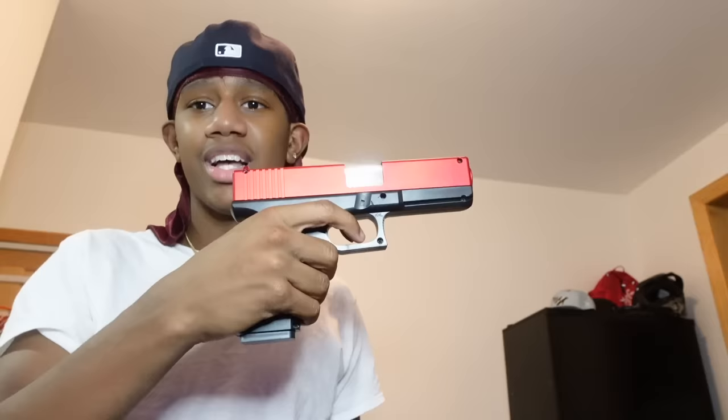Let me show you right now — I need to grab a shell. Look how fire this gun is. You see the little hole there — you stick the Orbeez in there, push it in, then put in the mag. Look at this — the Orbeez came out and the shell ejects. The shell comes out. I got too many guns to be wasting time on one though.